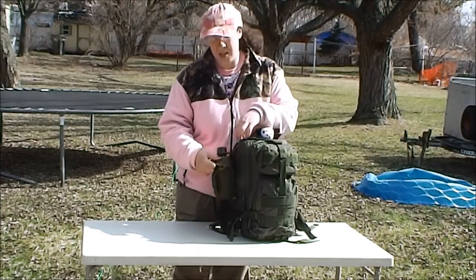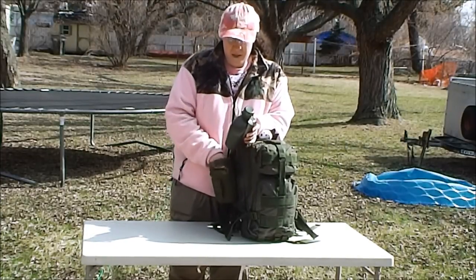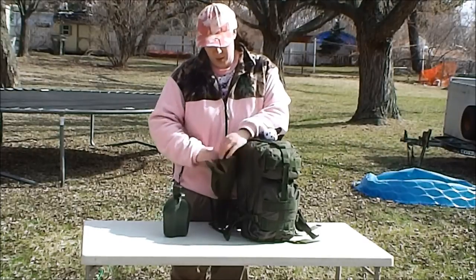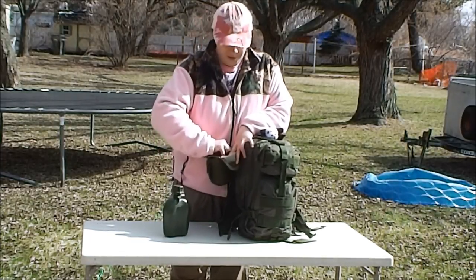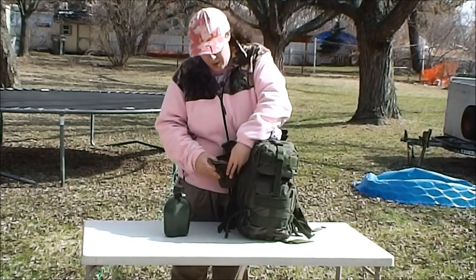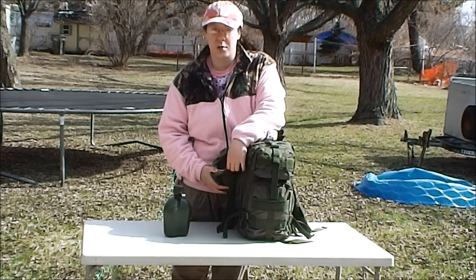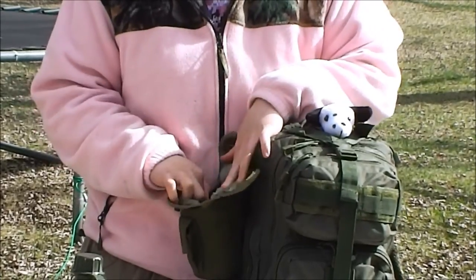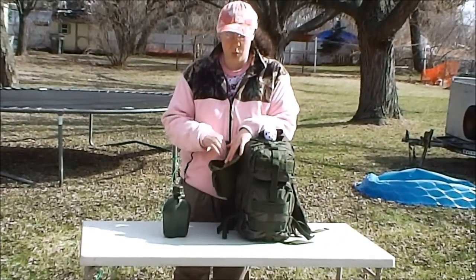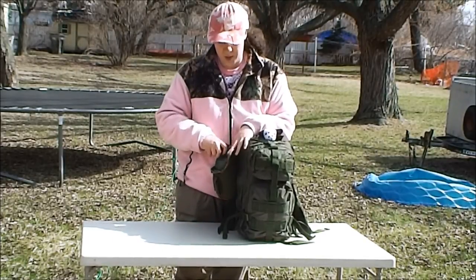I keep a canteen cup and cover on his pack to carry some extra water. That cup is also where you'll boil water and make the macaroni and cheese and noodles for your child. This is something you would have to help your child with, as little fingers won't easily get the cup out, but it's in there so you can boil water and cook food for your child.